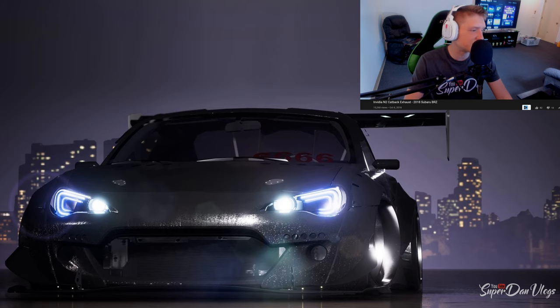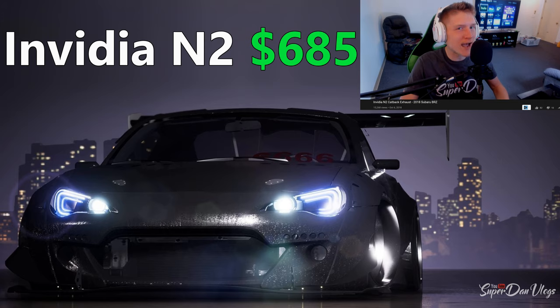The first one I wanted to show you guys is the NVIDIA N2. I will of course cut the video down for you guys so you don't have to watch 10 minutes of video for every single exhaust. The prices and all of the exhausts will be down in the description below for those of you that want to pick one of these.